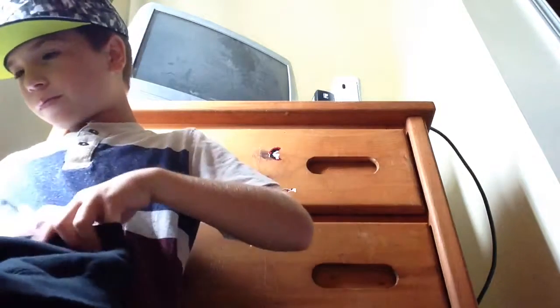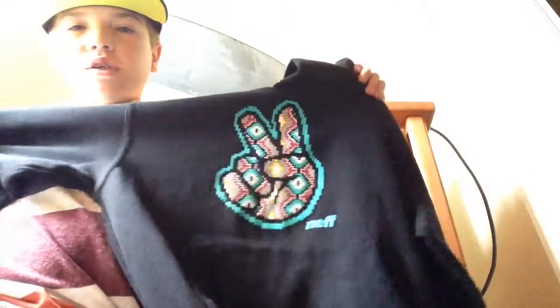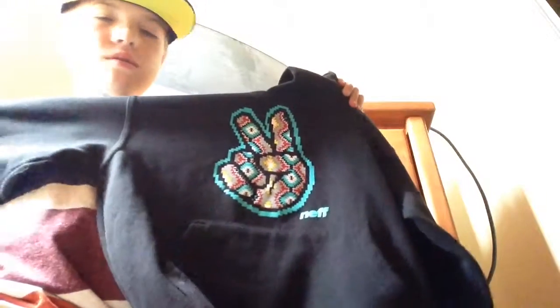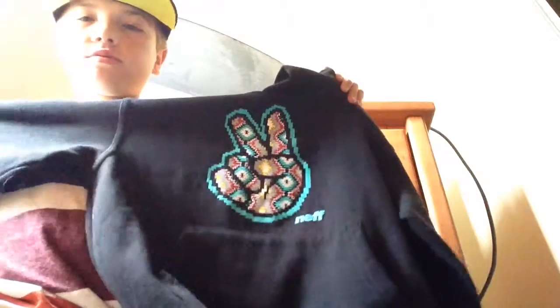And then our last thing, we got this Neff sweatshirt. I told you guys they're probably my favorite brand ever made because they're just so comfortable. Shout out to Zoomies because they are the best — thank you Zoomies, and see you next time.